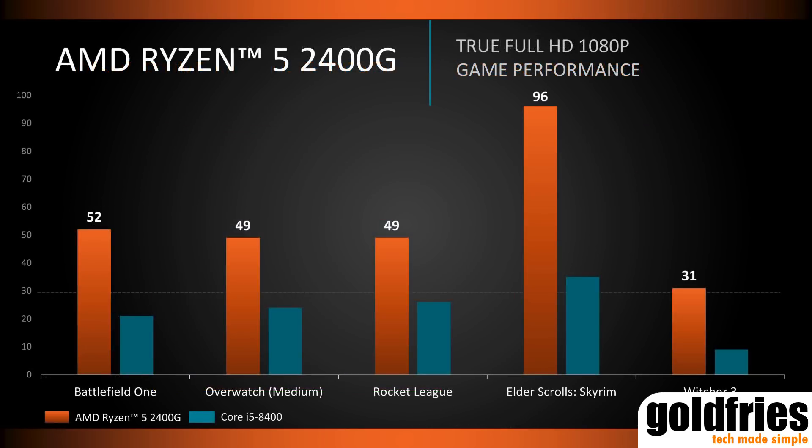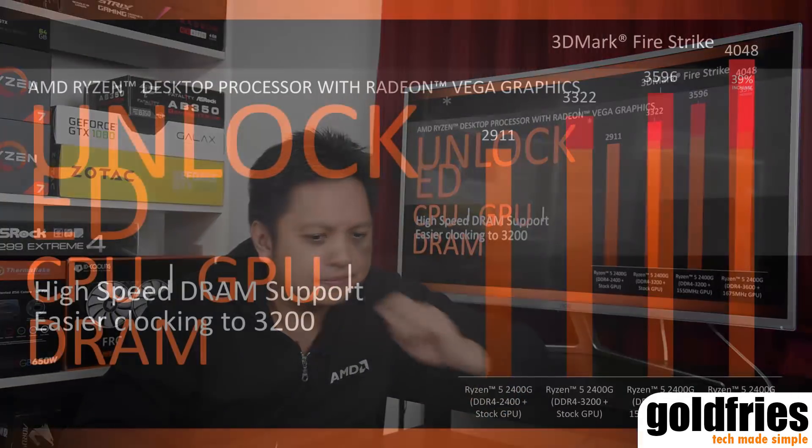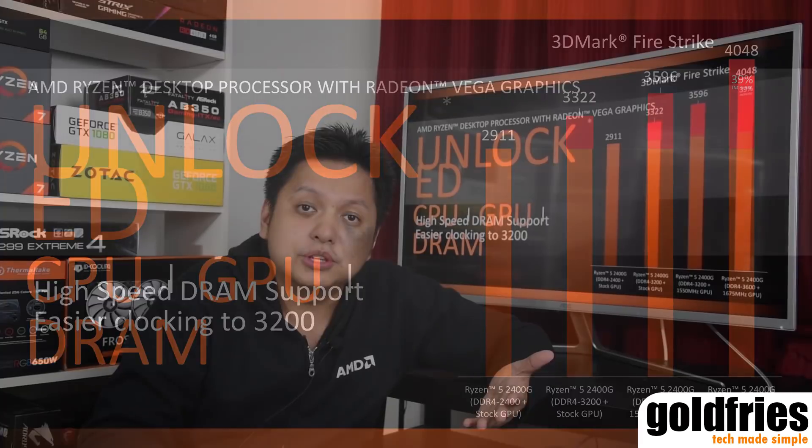Next up, the GPU performance of the 2400G compared to the Core i5-8400. I don't know exactly where this stands because there are no details on settings. I reckon it's going to be around the GTX 1050, or something like the RX 560 or 550. What's neat is that it's unlocked — from this graph, there's a performance gain in 3DMark when you pair it with higher speed memory. If there's a 40% increment in performance with better RAM and some overclocking, I think that's great.